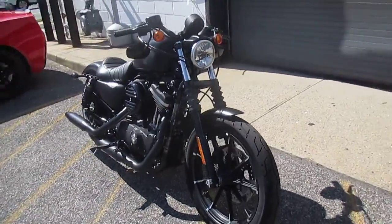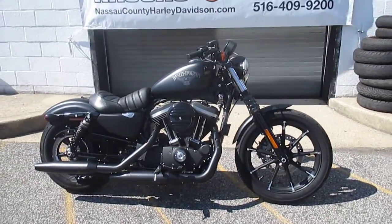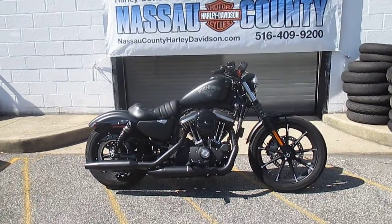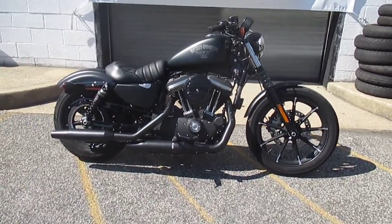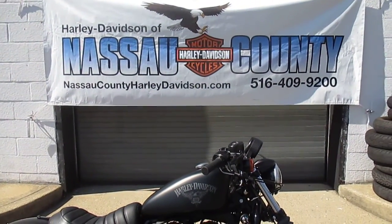If you would like to purchase this almost new motorcycle, please call our sales department at 516-409-9200. Please refer to bike U-1933, that's U-1933. And remember, don't buy a Harley-Davidson until you visit Harley-Davidson of Nassau County. Thanks and have an awesome day.